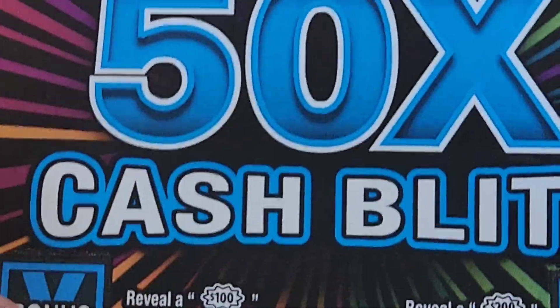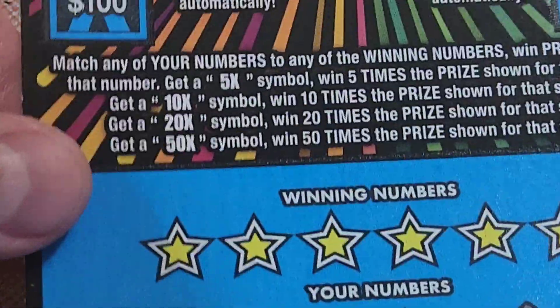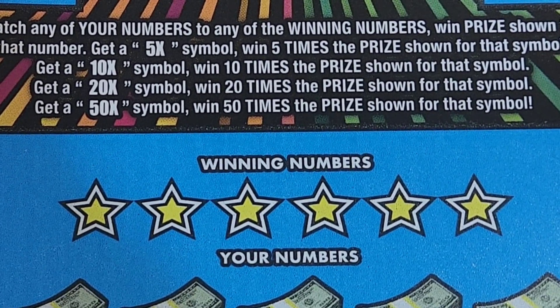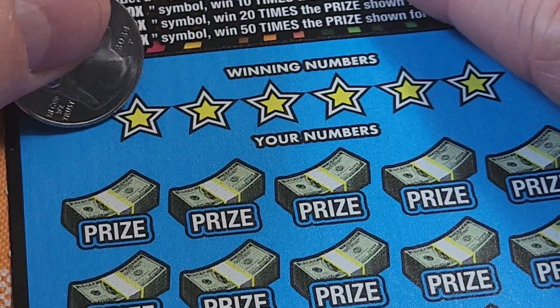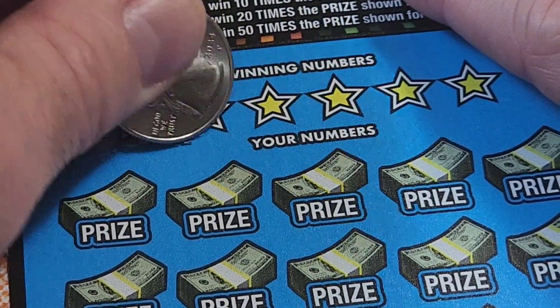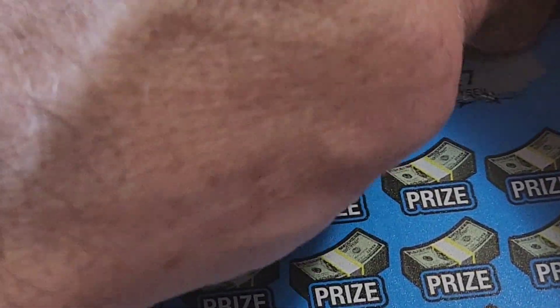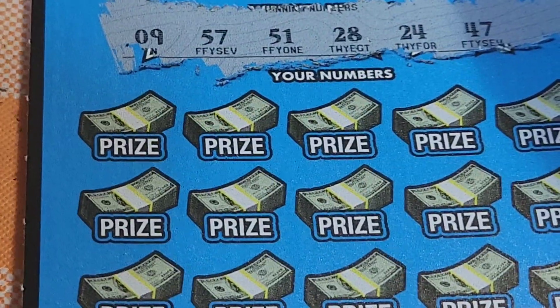Next one: 50 times cash blitz, another $10 ticket. Match any of your numbers and you win. If you get a 5 times, 10 times, 20 times, or 50 times, you win the multiplier. The winning numbers are: 09, 57, 51, 28, 24, 47.